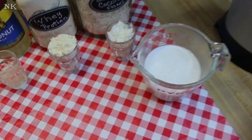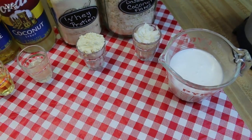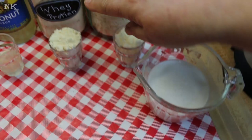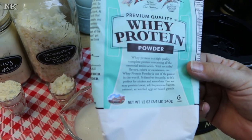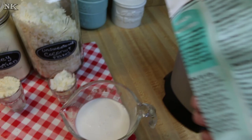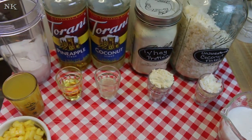This coconut is delicious — it doesn't need any sweetener. It's really pure and it's creamy and buttery tasting. And this whey protein is pure whey protein; they claim it dissolves instantly in liquid, and all it contains is whey protein and sunflower lecithin.